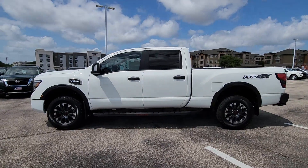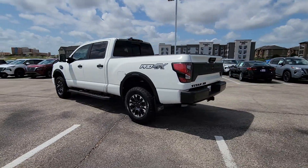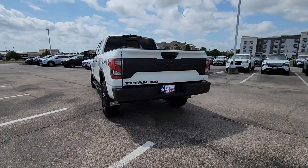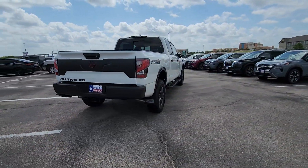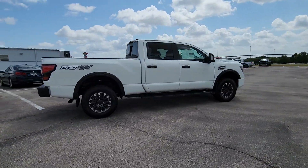Hop into the 2024 Nissan Titan. Get the job done right with this mighty Titan. Full-size strength meshes with interior refinement and the latest tech to give you the edge in all your endeavors. The following are some of this vehicle's highlighted options.